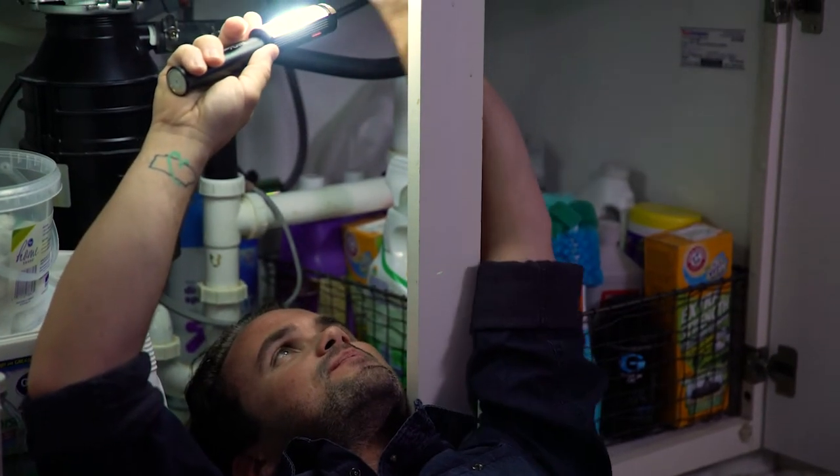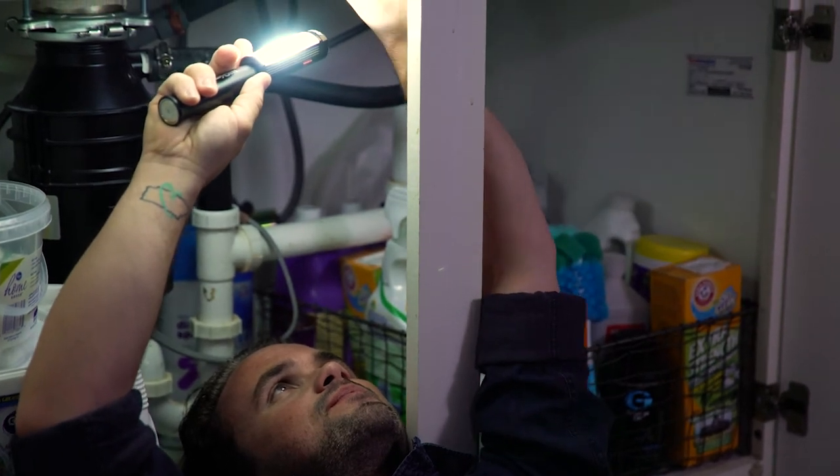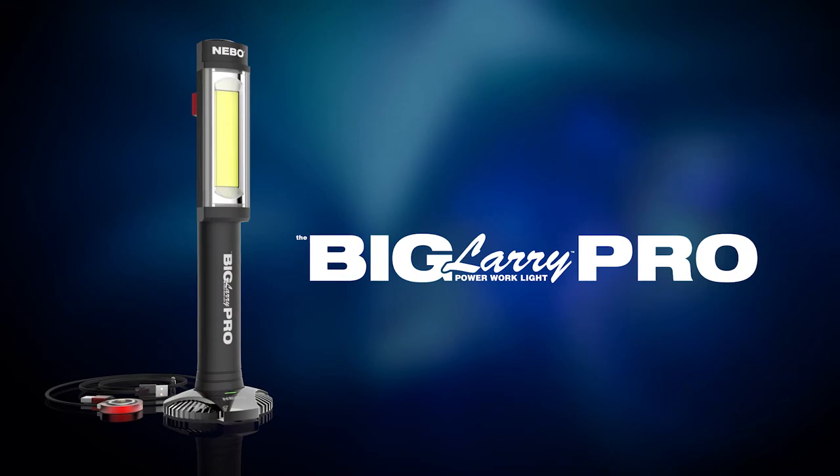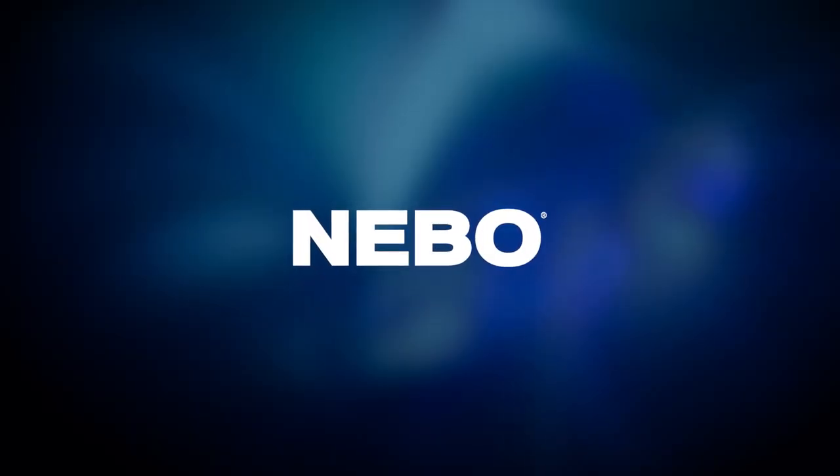So when there's a big job to be done, don't settle for anything less. Bring a pro — a powerful and rechargeable Big Larry Pro. From NEBO, the leader in lighting innovation.